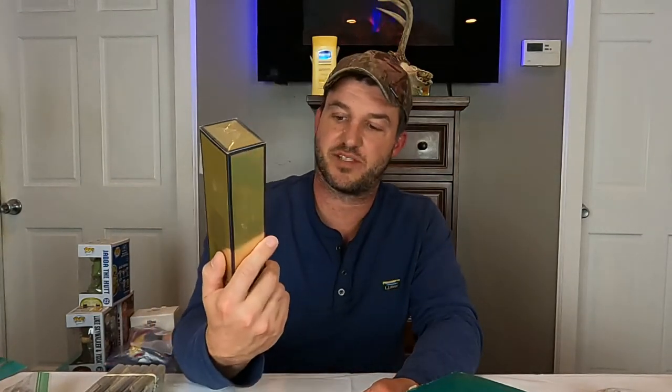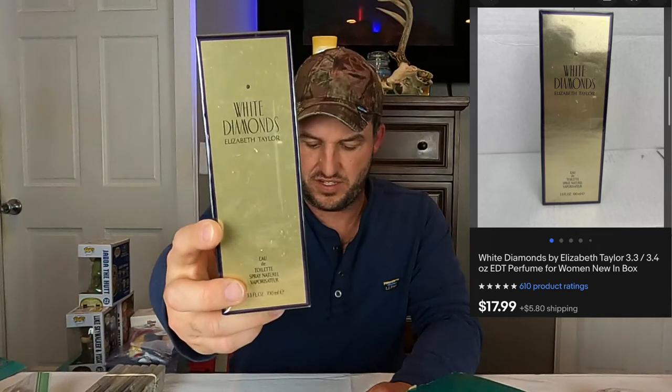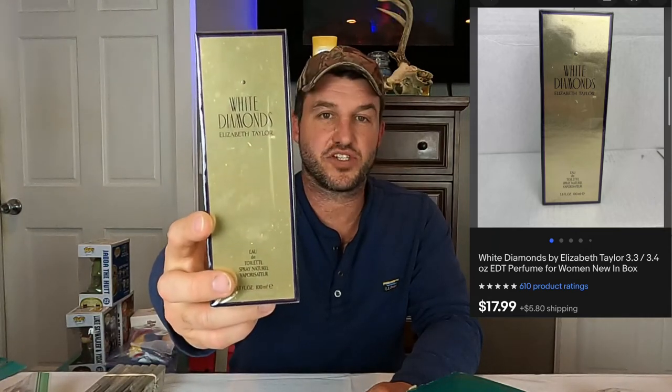And I think we just have one more sale here — it's White Diamonds Elizabeth Taylor perfume. This sold for $18 plus shipping, and this also came from the $620 buy down at Kathy's.